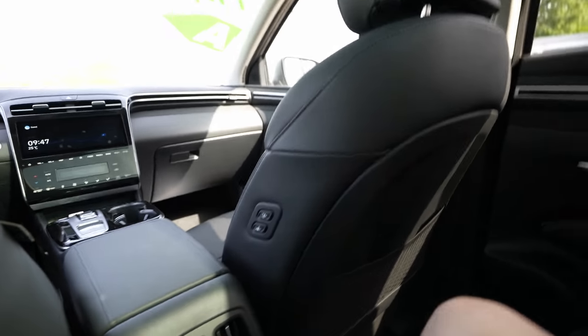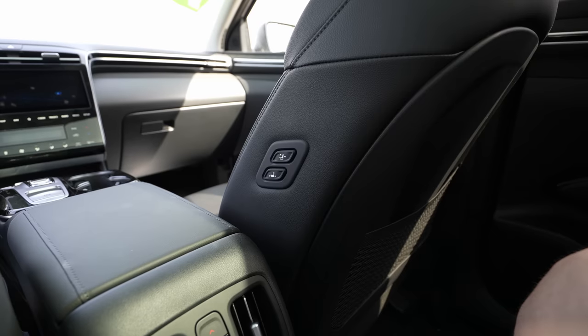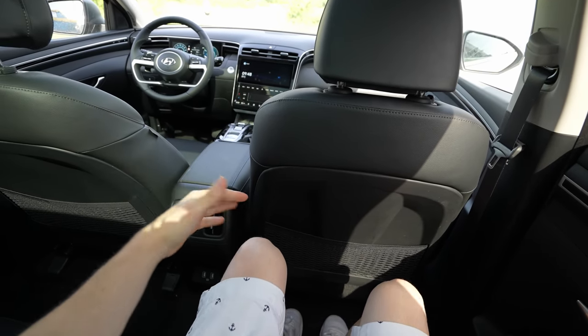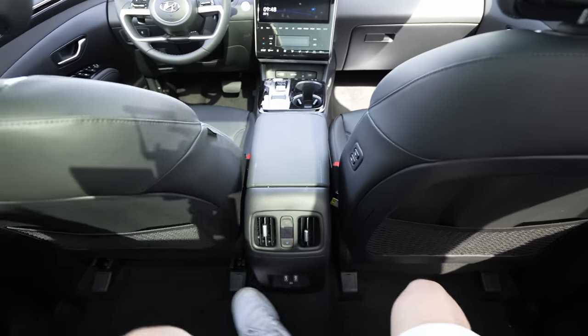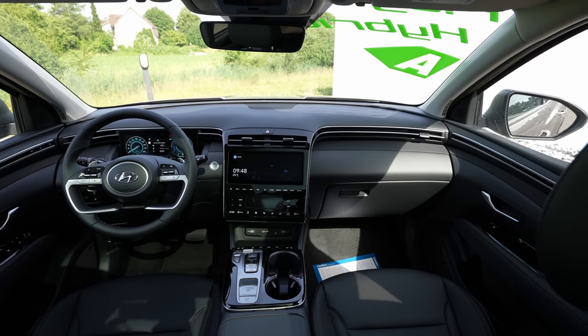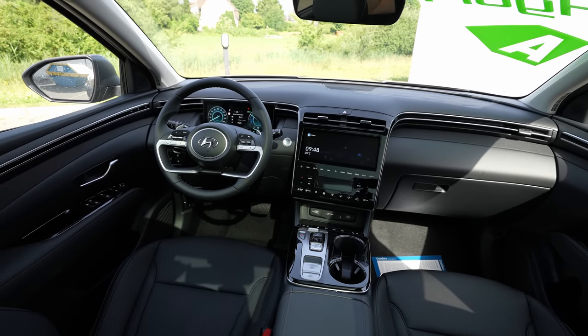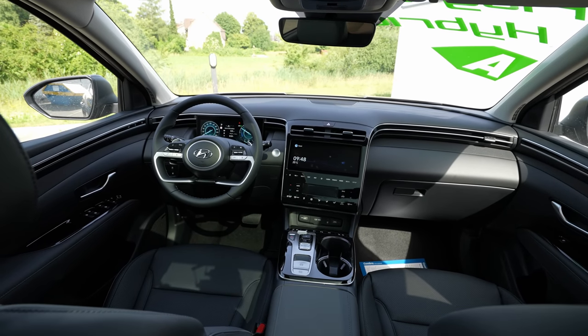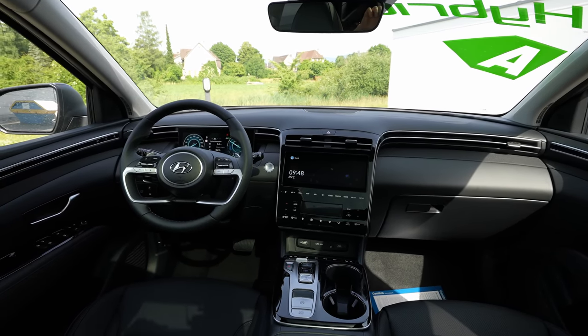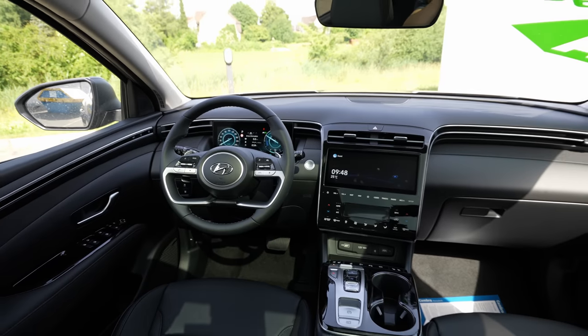Three people across the rear seat — no problem, everyone has their own space. There's also the option to push the front passenger seat forward from the rear, which is a great feature. Now let's move to the front to talk about the dashboard and multimedia system. The dashboard is very futuristic, with a new, modern design that I really like.